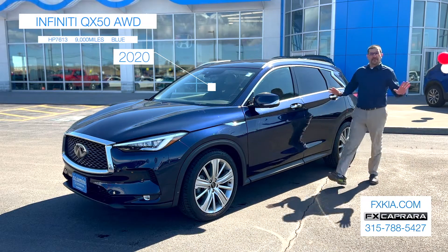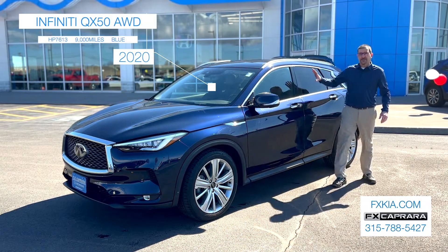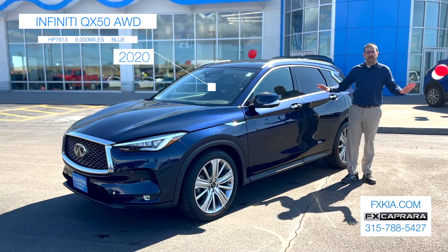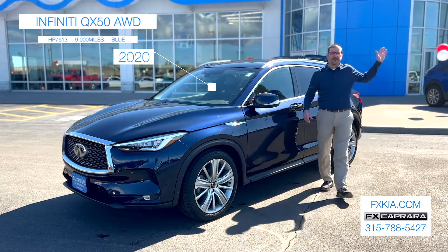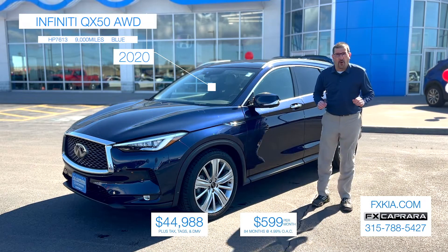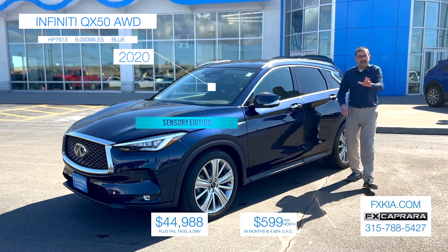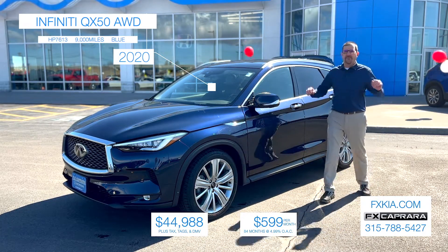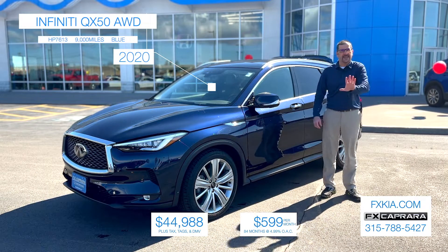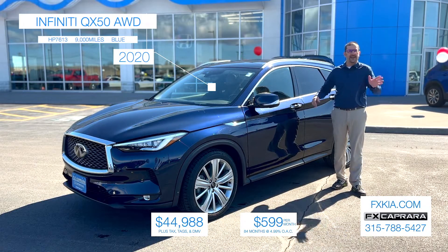Here at FX Capra Kia with car number two — it's a 2020 Infiniti QX50 Sensory Edition with just 9,000 miles. Talk about one of a kind. This is one of many, many special edition cars you're going to find at FX Capra Kia. This car can be found at FX Capra Kia and it's available for just $44,988 — all-wheel drive. Visit us at FXKia.com, or stop out to Outer Washington Street, or give us a call at 788-KIA-S, that's 788-5427. Ask for any one of the guys — whatever you're looking for, we've got it here at FX Capra.